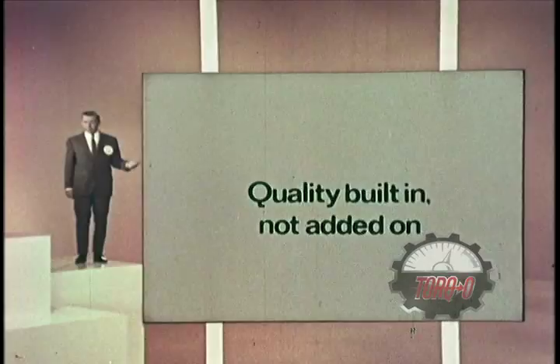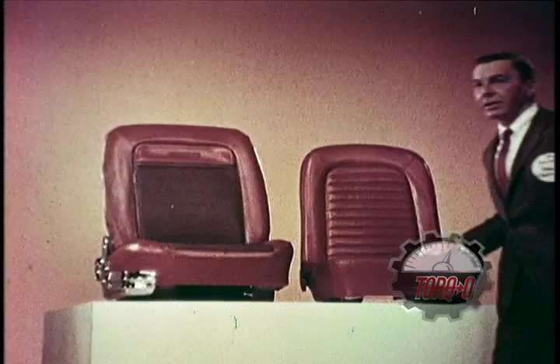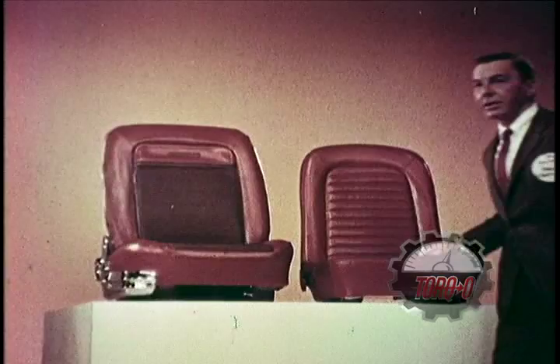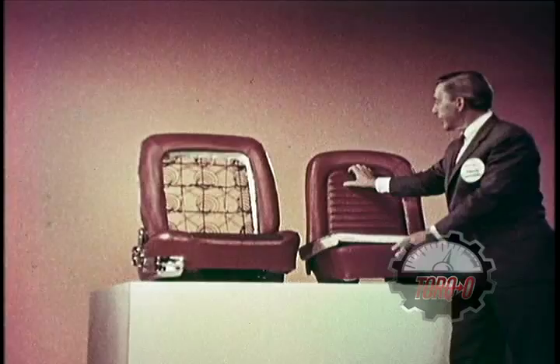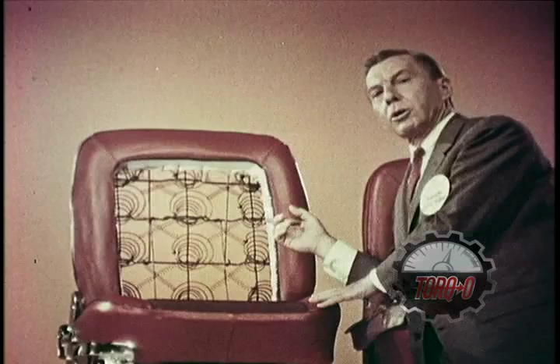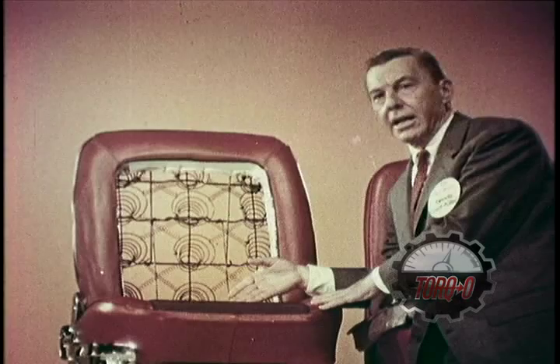Like this. Two seats. They look alike, but they don't sit alike. This one is made with coil inner springs. This one, zigzag. These comfortable coil springs are built in, here and here, front and back, in every American Motors car. Only one other car has them — Cadillac.